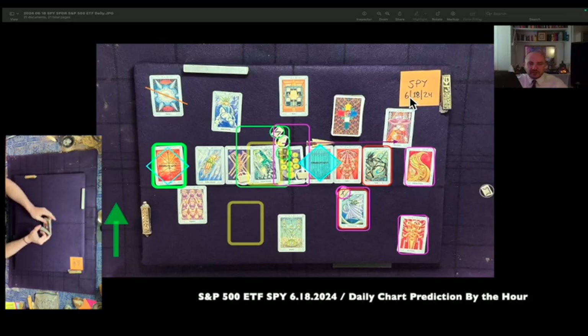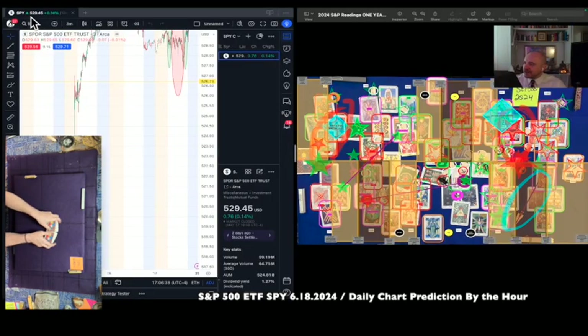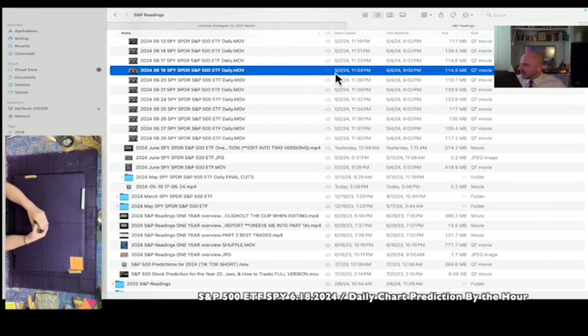This is the S&P 500 Spider ETF SPY one-day reading for June 18th, 2024. It's currently May 19th, 2024, 5:06 p.m. Eastern Time. SPY at the time of this reading is $529.45 USD. The shuffle video for the June 18th reading was created on May 2nd, 2024, at 11:24 p.m. Eastern Time.